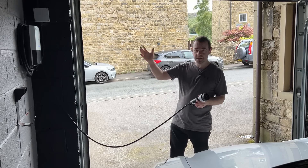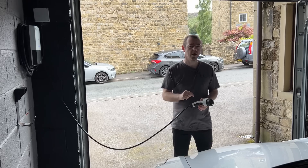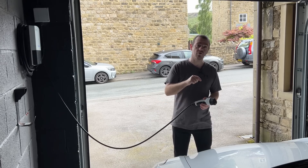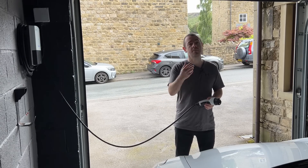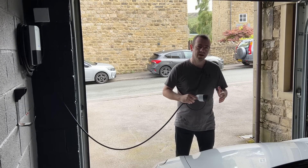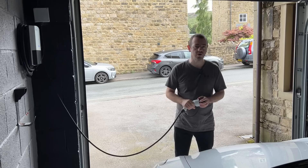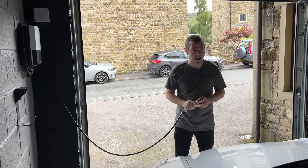If you can't charge at home, you would use the destination charger more than a rapid charger — something I'll mention later on in the video. But ultimately, if you do have to use a rapid charger, how much does it cost? I've made a list of the main rapid charging networks to see how expensive they actually are.